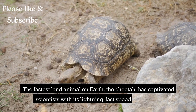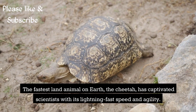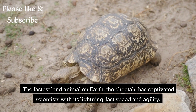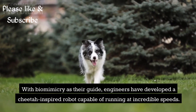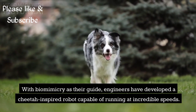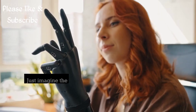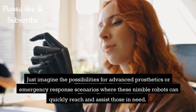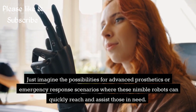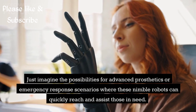Time to shift gears and sprint into the realm of land-based robots. The fastest land animal on Earth, the cheetah, has captivated scientists with its lightning-fast speed and agility. With biomimicry as their guide, engineers have developed a cheetah-inspired robot capable of running at incredible speeds. Just imagine the possibilities for advanced prosthetics or emergency response scenarios where these nimble robots can quickly reach and assist those in need.